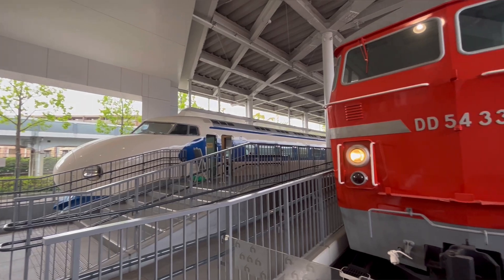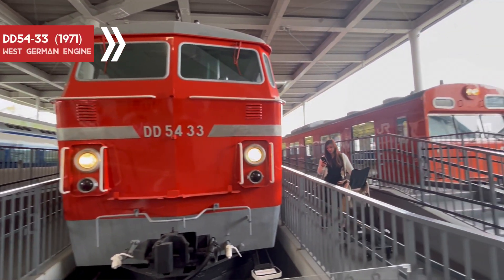There you can see DD5433, a German locomotive.